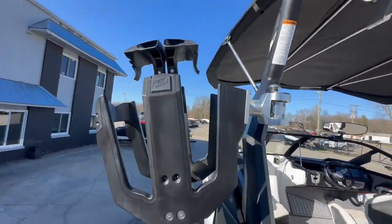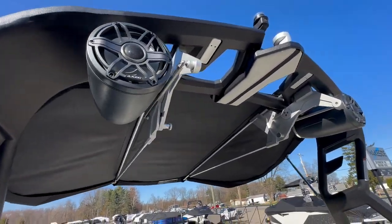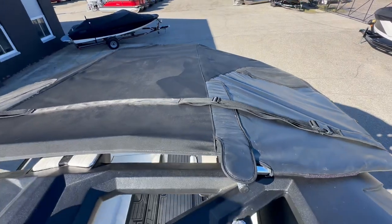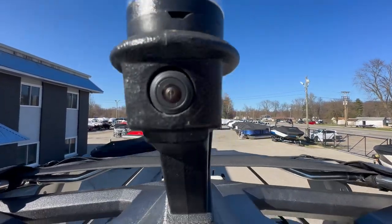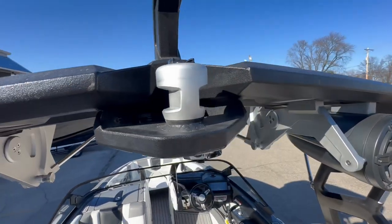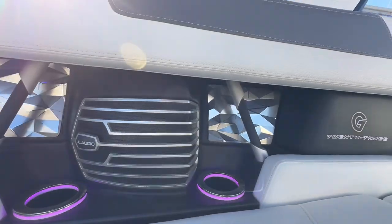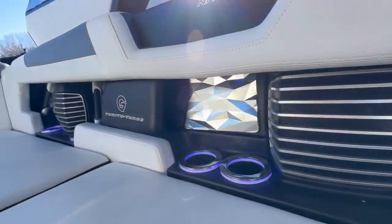Tower features include vertical board racks that fit any size board, and two JL Audio 8.8-inch tower speakers. On top of the bimini you have surf pockets for more board storage. Built into the anchor light is your awareness camera, and below that the pylon has an extra rope caddy so any loose hanging rope can be tucked away and kept out of passengers' faces. There are also grab rails and cup holders with the enhanced courtesy light package.